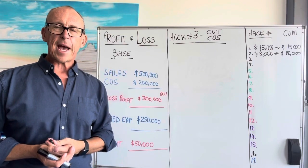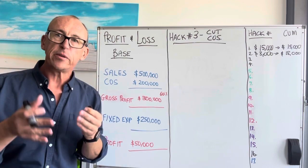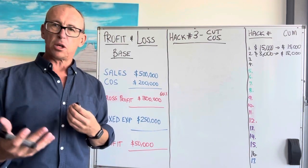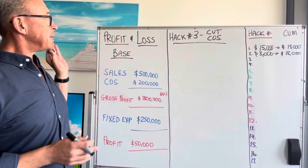Hey guys, Brad here again. Welcome back. We're up to hack number three. I hope you're enjoying the videos and I hope you've done something with it. There's a lot of money you're leaving on the table in your business. This is a great way to get some cash back in your business pretty quick. So let's go.